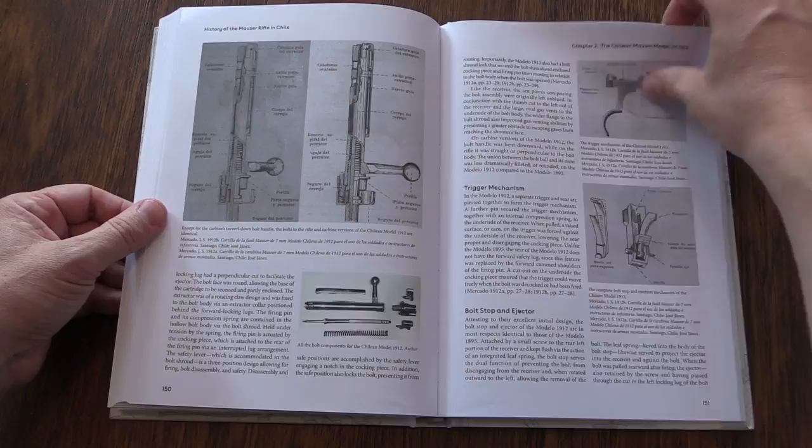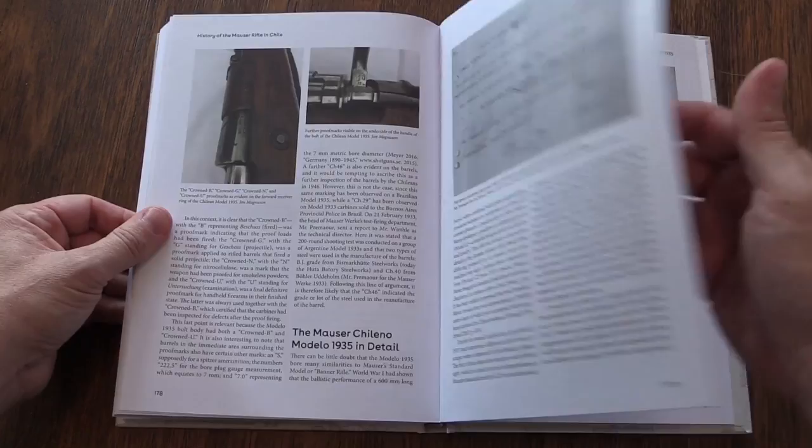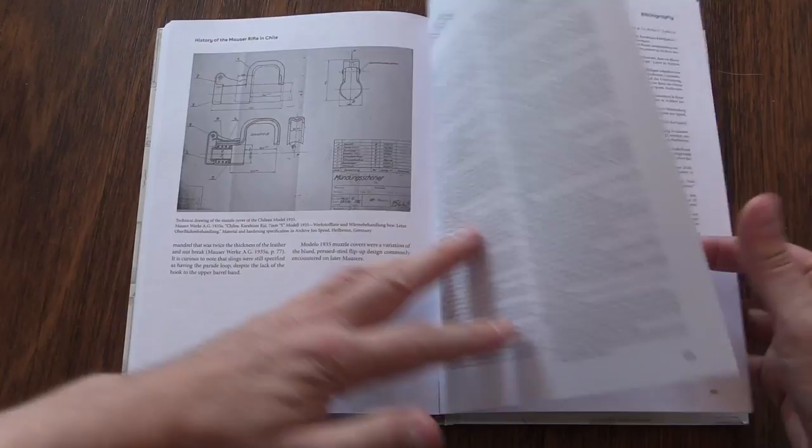That said, the sourcing for this book is scrupulously academic. It is based on primary sources, both from the Chilean archives and also the Mauser archives. Mr. Nielsen worked with some of the other Mauser experts who are out there today, with access to lots of archival primary source information.